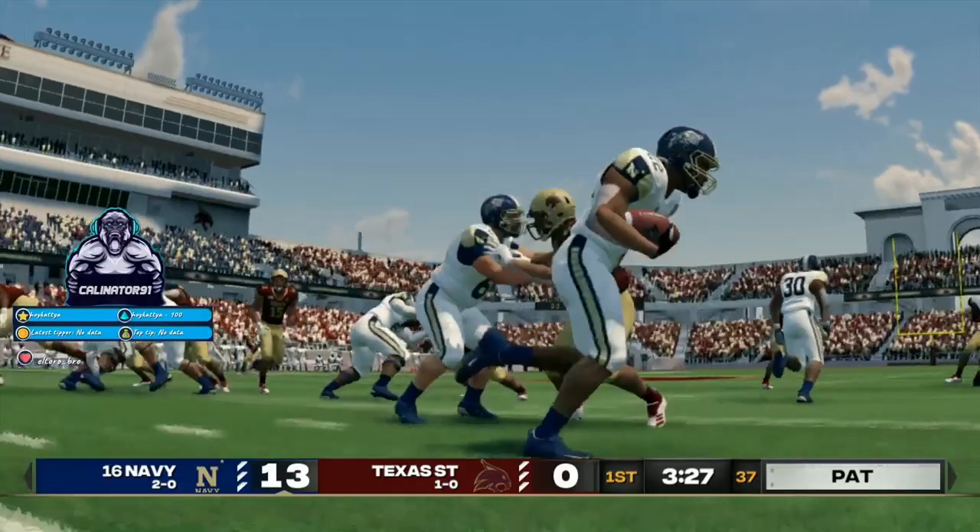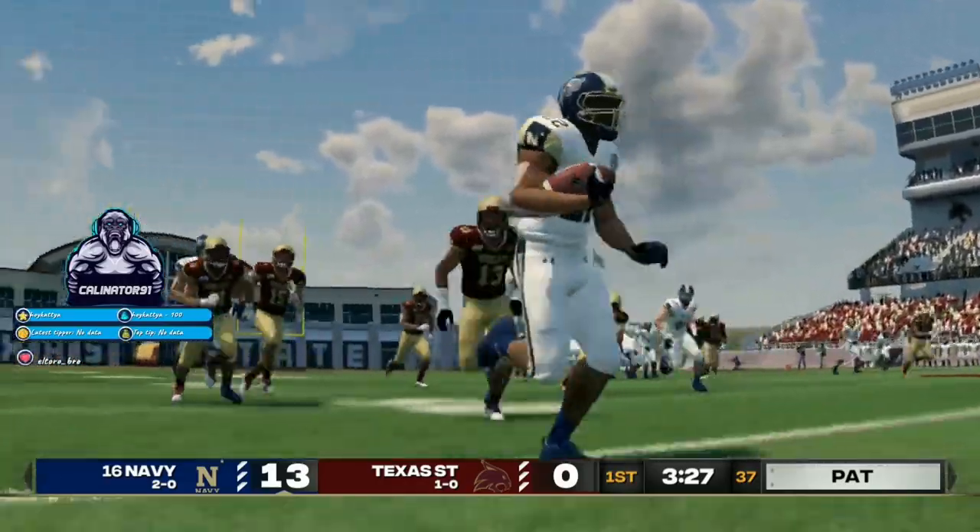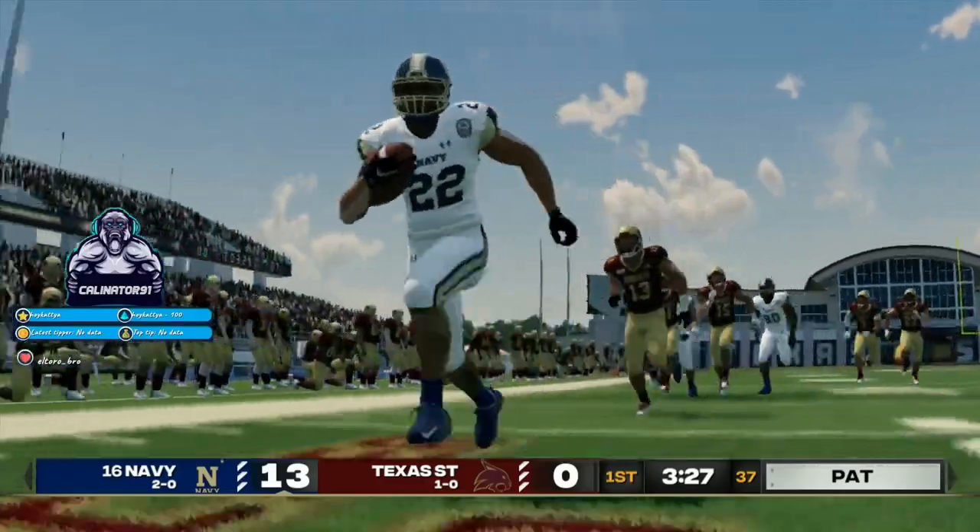Great looking play by the offense as the halfback took it in for the score. Here's a play that was well designed and well executed. It can't get much better than that.